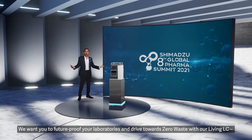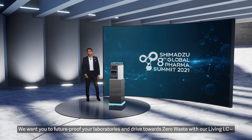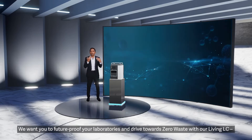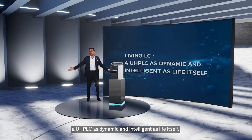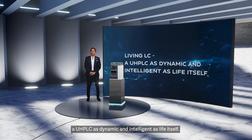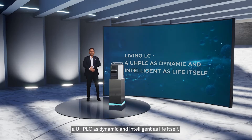We want you to future-proof your laboratories and drive towards zero waste with our Living LC, a UHP LC as dynamic and intelligent as life itself.